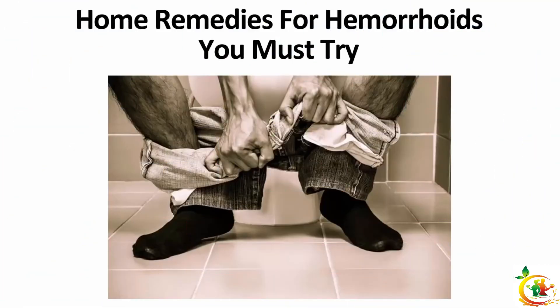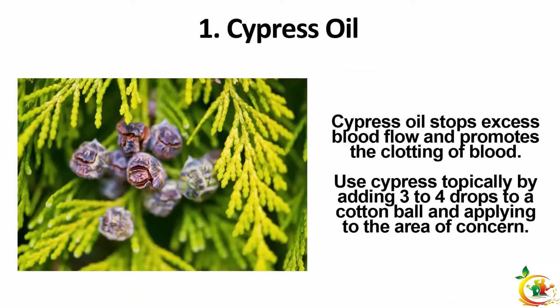Need a hemorrhoids treatment? Here are home remedies for hemorrhoids you must try. Most people who have hemorrhoids can cure it with simple home remedies. Cypress oil: cypress essential oil stops excess blood flow and promotes the clotting of blood. Use cypress topically by adding three to four drops to a cotton ball and applying to the area of concern.